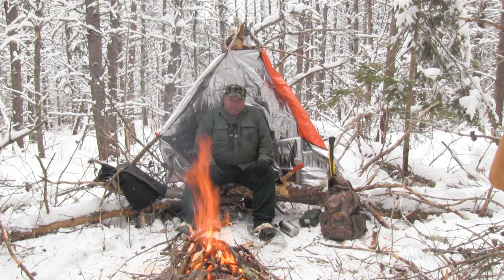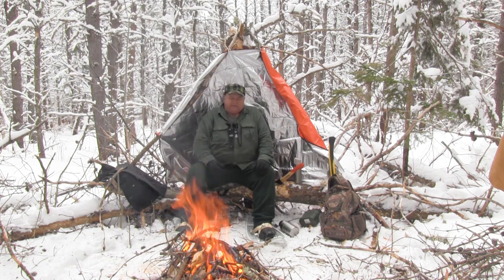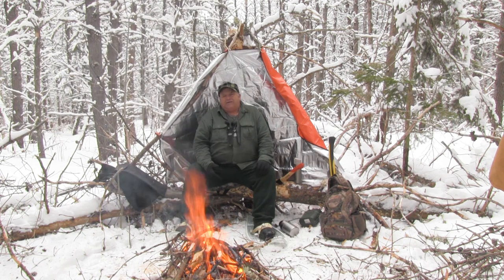Good afternoon. I want to talk today about hypothermia and how you prevent it. Your first line of defense on hypothermia is just plain staying dry.